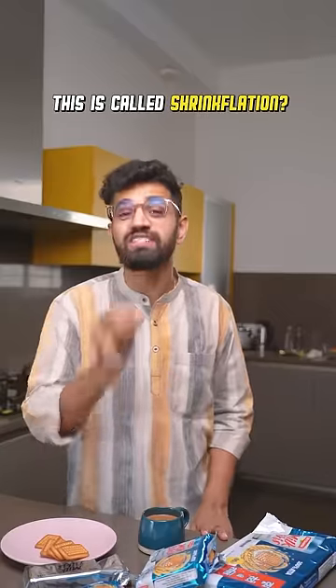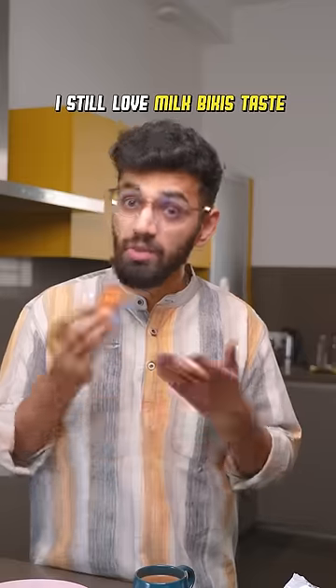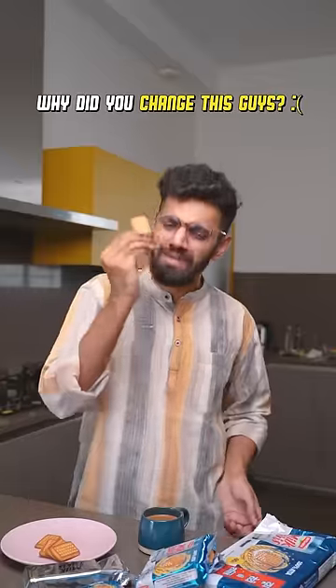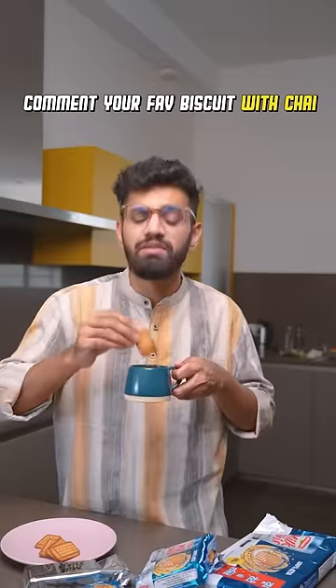Apparently there is a name for this and it's called shrinkflation — it's a practice of reducing the size of a product while maintaining its sticker price. Say whatever, but I'll still end up having milk bikkies only. Why did you change the only thing that was giving me peace every evening? Where are my squares? Meanwhile, you guys go to the comment section and tell me which is your favourite biscuit.